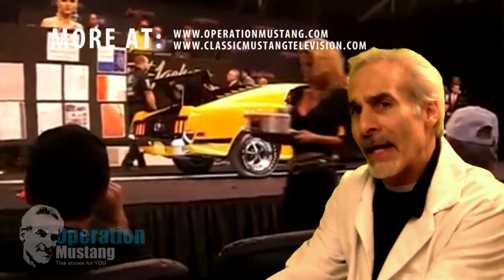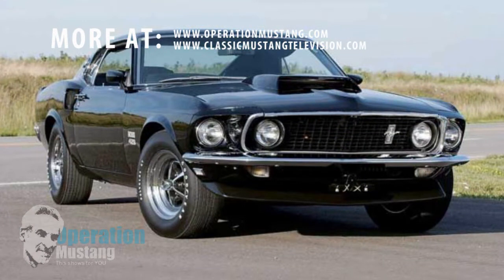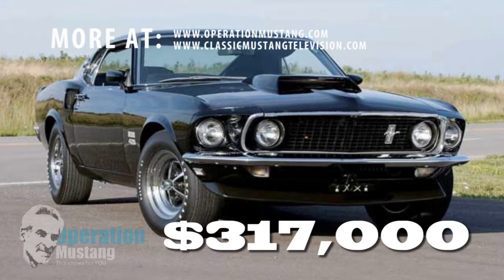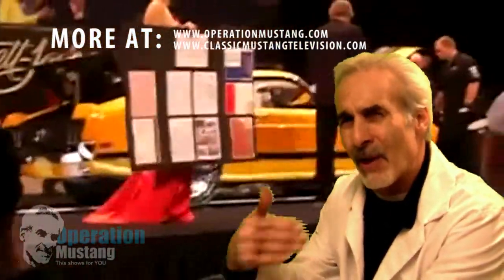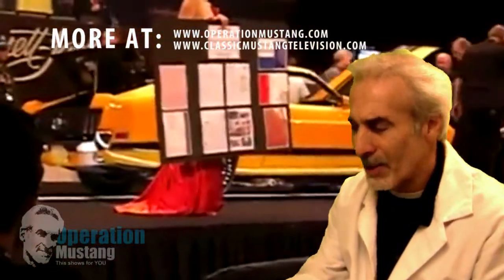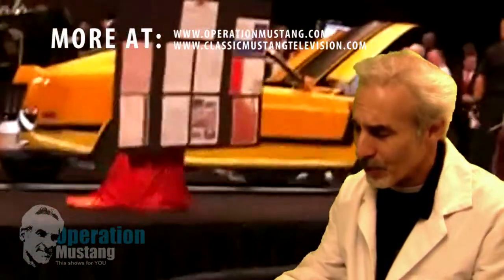I remember back in '06, I brought a black Boss 429 to the Russo and Steel auction out west and that thing went for about $317,000. The market has gotten a little bit backwards on the Boss 429s, but even still, this thing went out the door for $147,500.